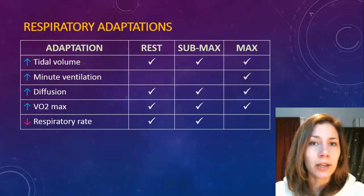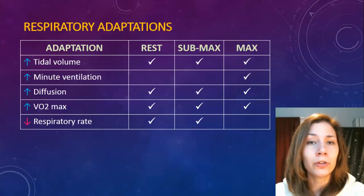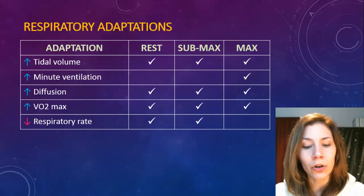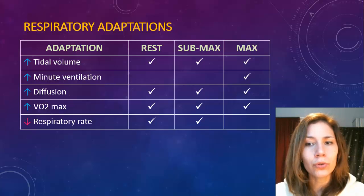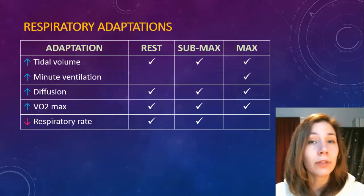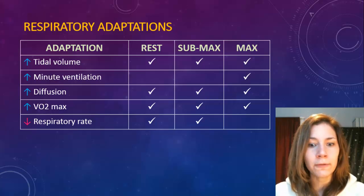For respiratory adaptations, your tidal volume, minute ventilation, diffusion, and VO2 max will all go up. This is basically because you have increased capillarization around the lung surface, giving you more ability to take up oxygen, and the surface area of the alveoli will improve as well. One thing that will go down, similar to heart rate, is respiratory rate - the more you can breathe in per breath, the fewer breaths you need to take, both during exercise and at rest.